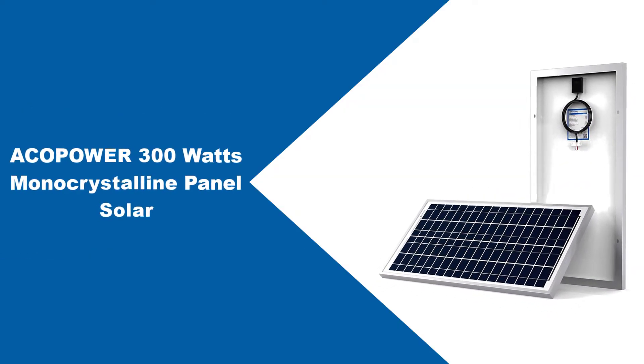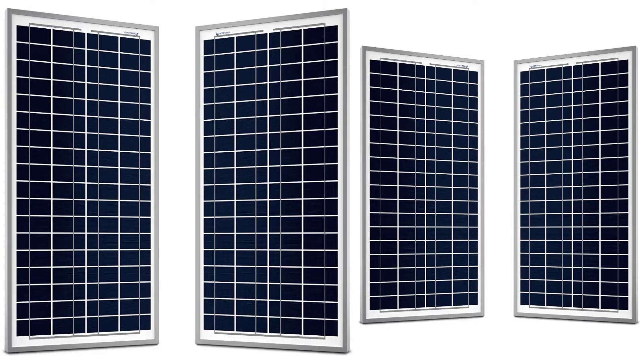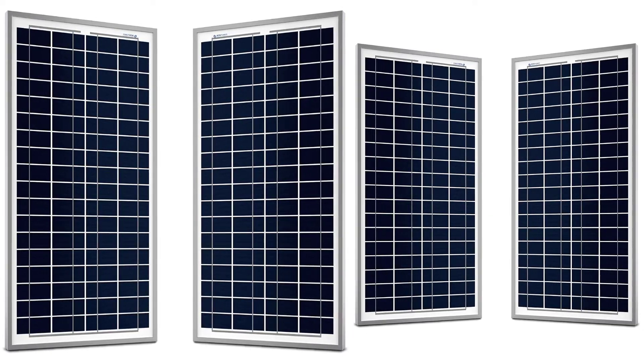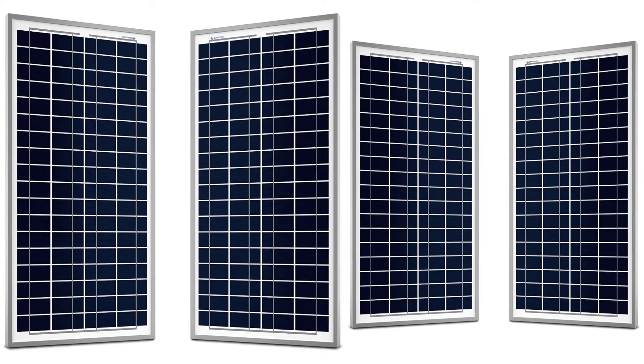At number two: the ACOPOWER 300W Monocrystalline Panel Solar. The ACOPOWER 300W High-Efficiency Monocrystalline Panel Solar comes to market to provide high-quality service to users.